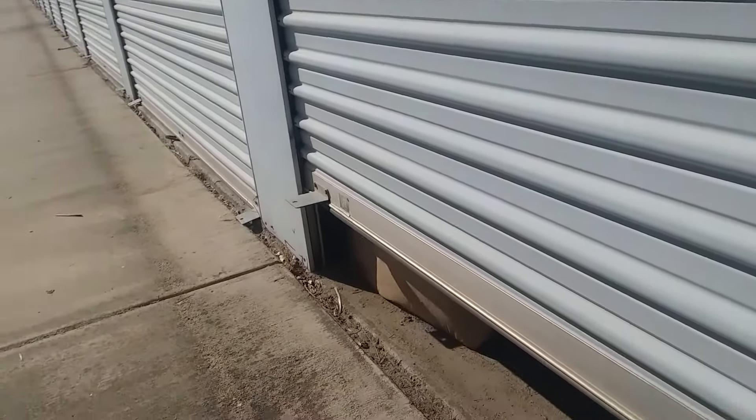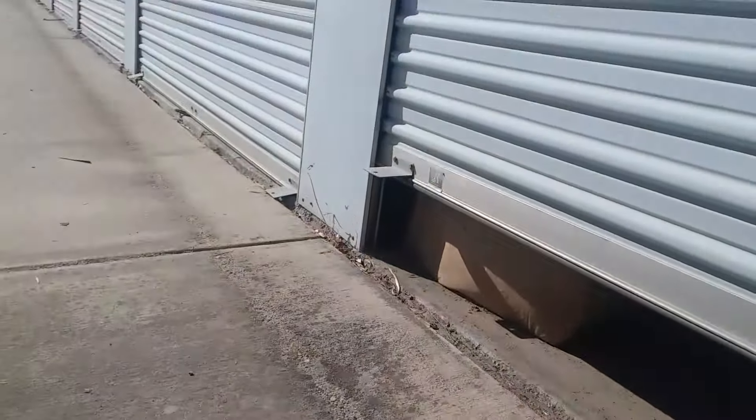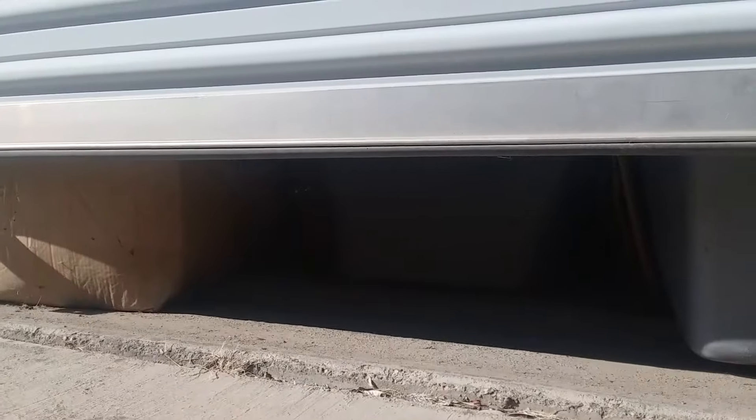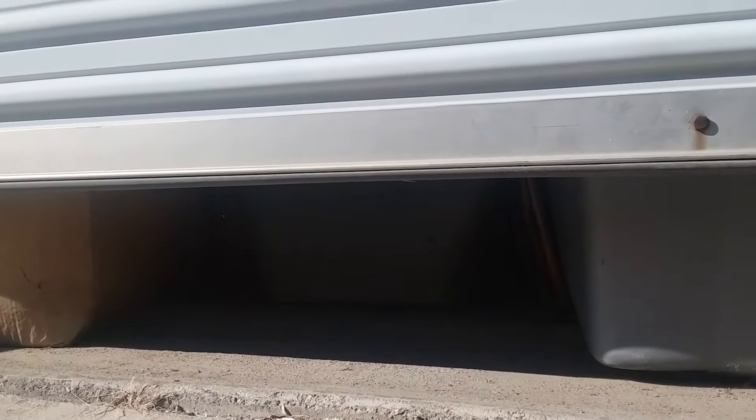Let's see how much is stuck up against the door. As you can see, I've got this thing jam-packed. I can hear shit falling. Let's clean that right there. Let's just not forget it there.